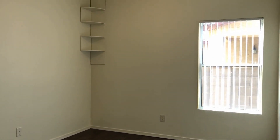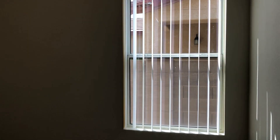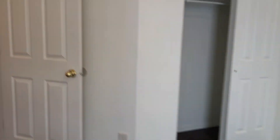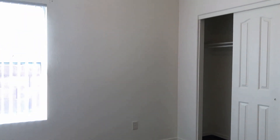Here is your first bedroom, with nice built-in shelves and a ceiling fan light. And your second bedroom is pretty much identical — you do have a ceiling fan light here as well.